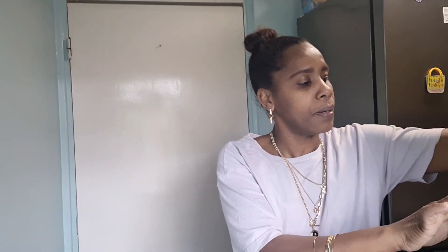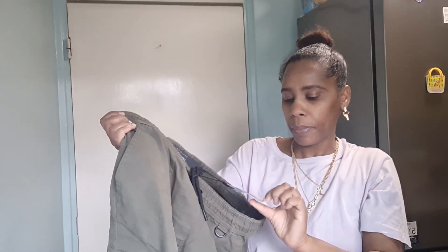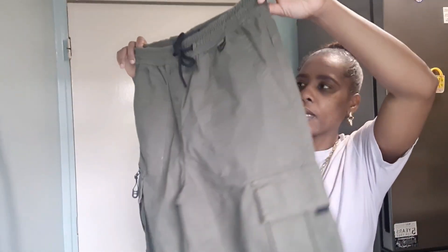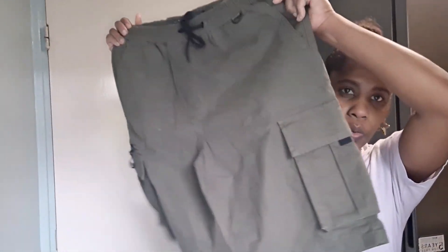The second item is another pair of cargo trousers for hubby again. This one was also £16, it's a large, and it's khaki. It has a drawstring, pockets and everything — so this one looks so lovely. He has so many nice t-shirts that will go wonderfully with these khaki cargo trousers.